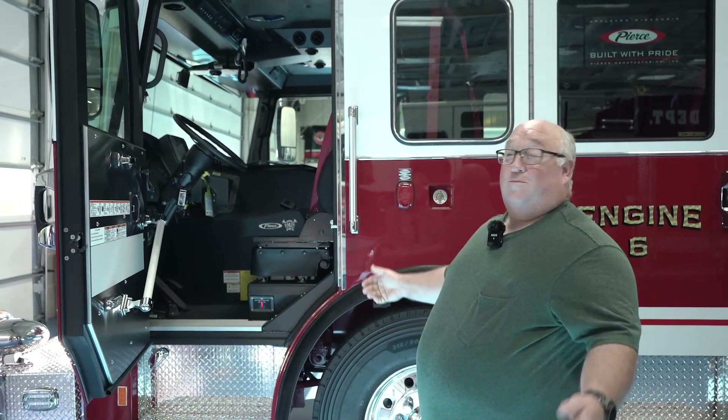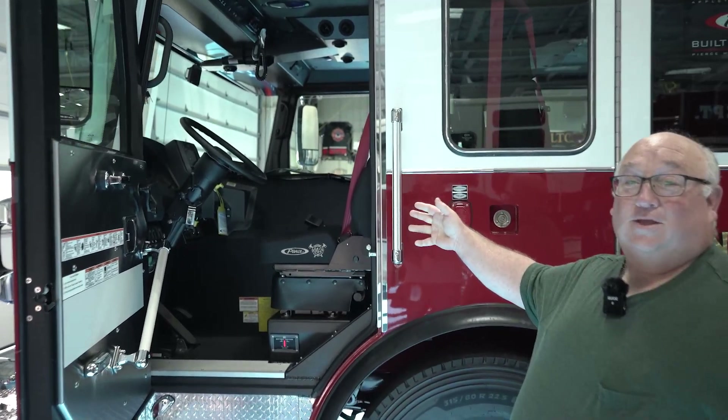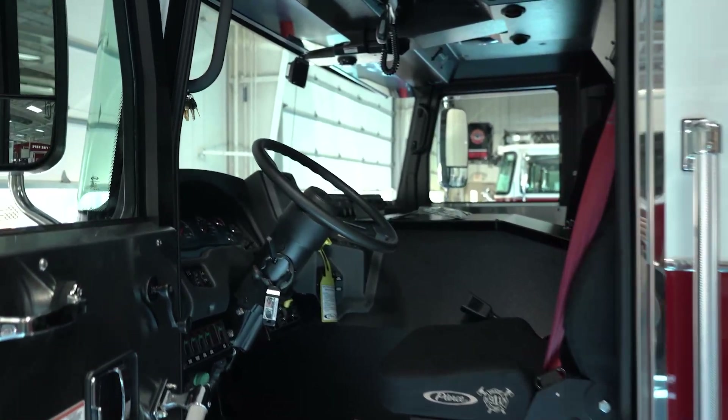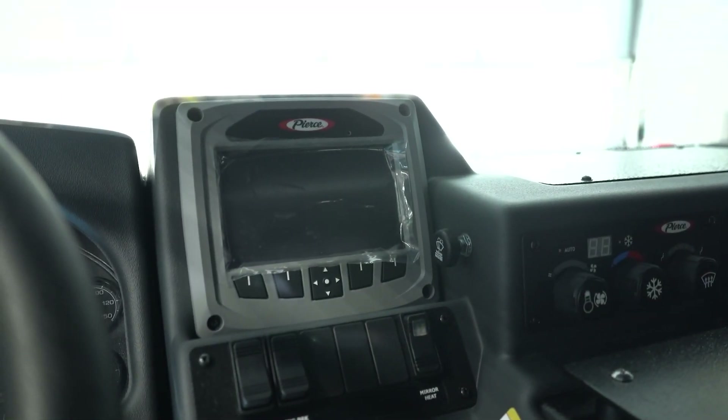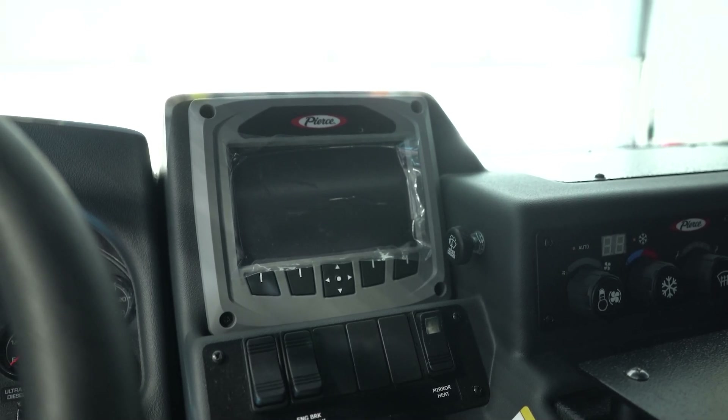One of the benefits that we find with this truck is the Command Zone or CZ Connect, which will monitor service intervals and any issues with the apparatus and will display it on the screen.